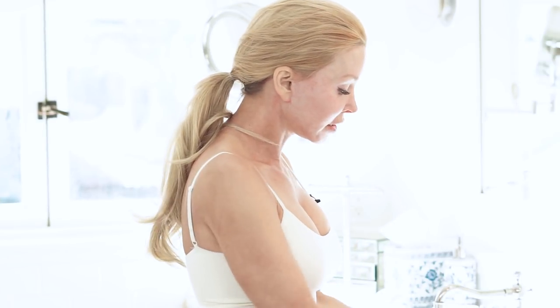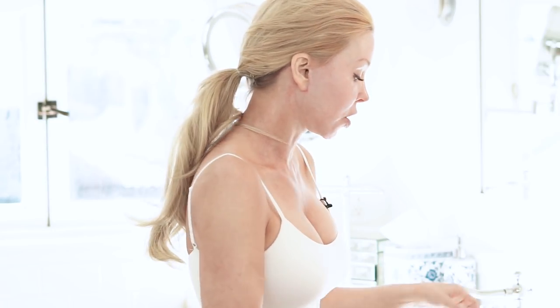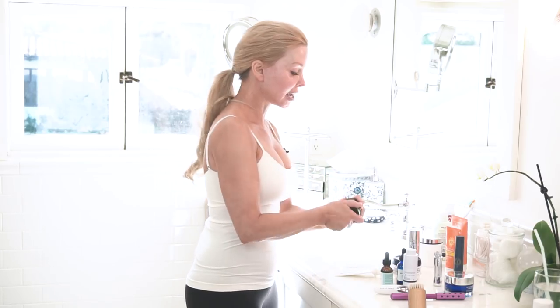I don't use a moisturizer on my face at all, unless it has a retinoid in it. That's kind of my thing, because I feel like you can't put moisturizer on the outside of your skin and have your skin behaving like it did when it was 20. It's a facade — sometimes it's a really pretty facade, but it's temporary and it's not having cell renewal. So I don't do a moisturizer. We went straight from the C serum — now we're going to do the neck.